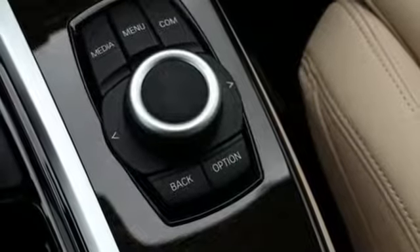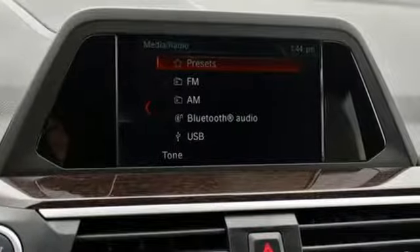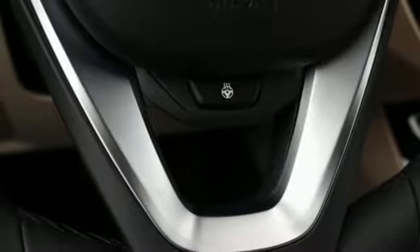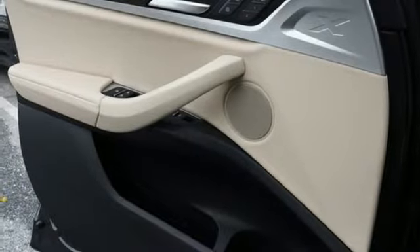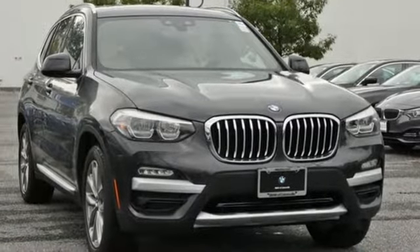Motor Trend reports, with newfound suppleness to its suspension setup, greater agility, stronger performance, reduced thirst, and expanded roominess, the X3 feels much more like something conceived in Munich should. BMW, the ultimate driving machine. There's even more to see in person — take it for a test drive today.